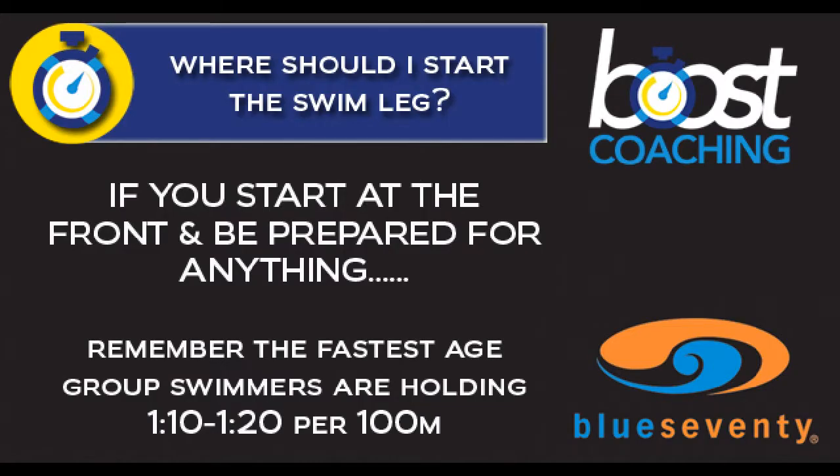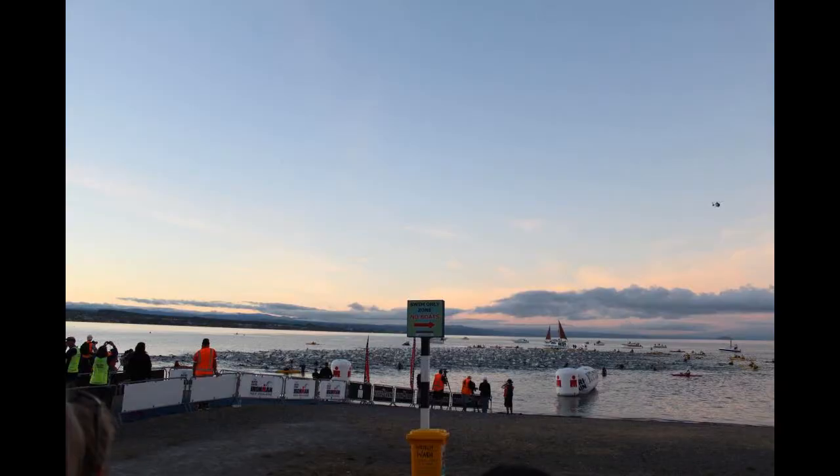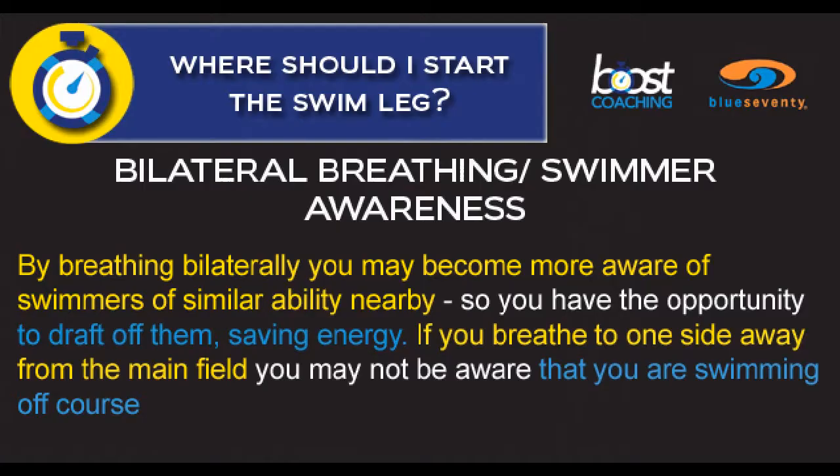If you're going to start at the front, be prepared for anything. Remember, the fastest age group swimmers are holding 1:10 to 1:20 per hundred meters.